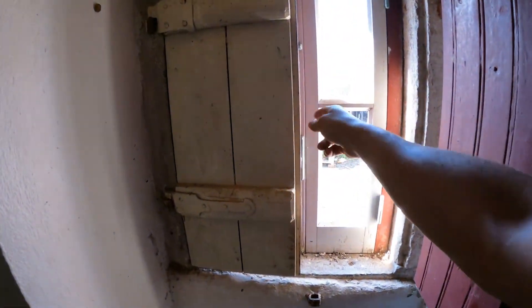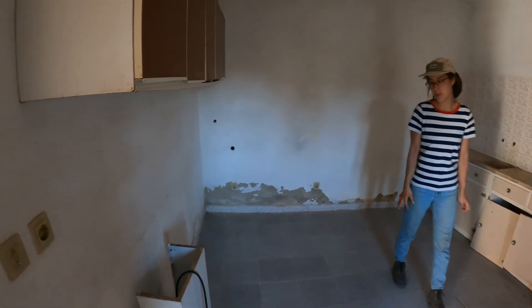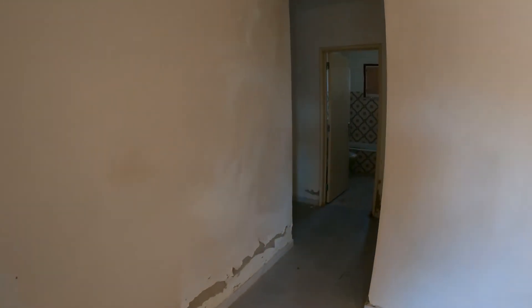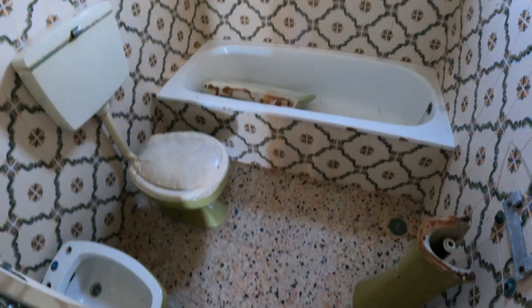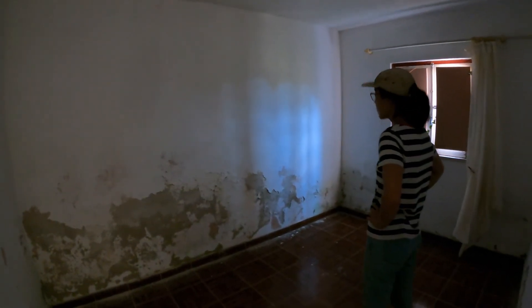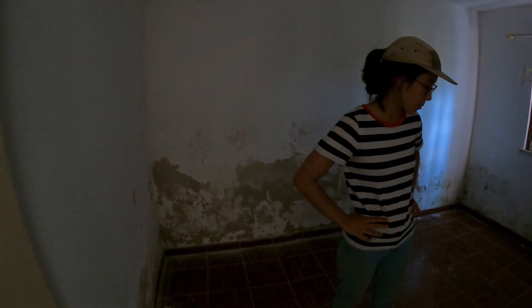This is what used to be the old kitchen — actually a good space, probably just as big as the living room. Over here is the bathroom, without any functioning appliances, which is okay since we don't have water or electricity anyway. Then there's the other bedroom which has a significant mold problem — the walls are super black. It's not really mold so much as the wall crumbling from moisture, so we'll need to figure out how to address that.